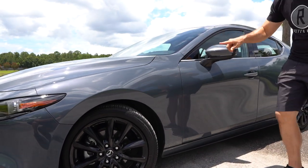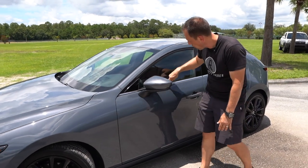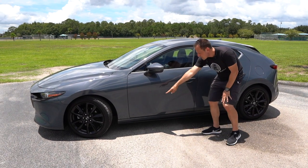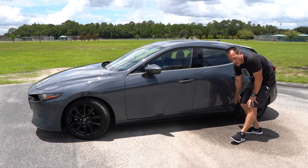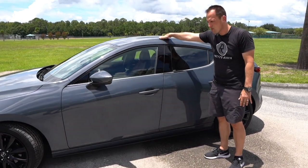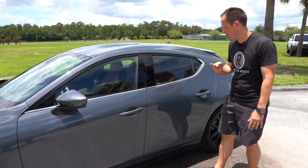Going down the side, there are nice touches — gloss black with a little bit of chrome trim along the bottom. I really like the lower sill extension that comes out and flares toward the rear wheel, tying in with the flat black from the front. This one does have a sunroof — the roof is extremely hot right now, I nearly burned my fingers just touching it.